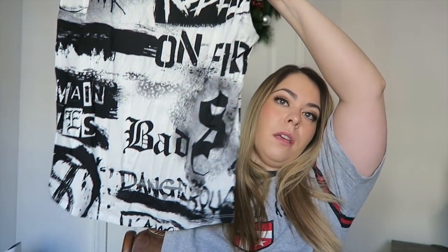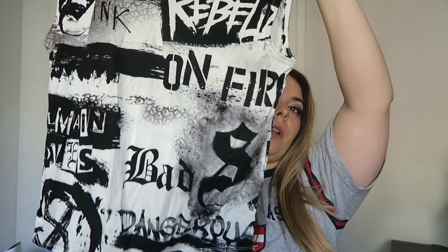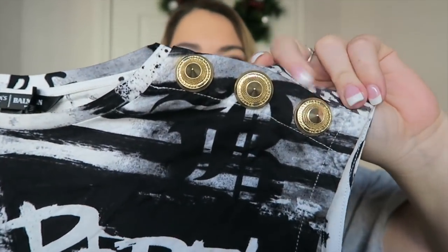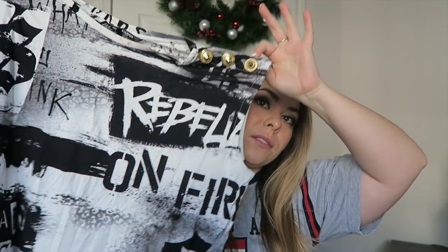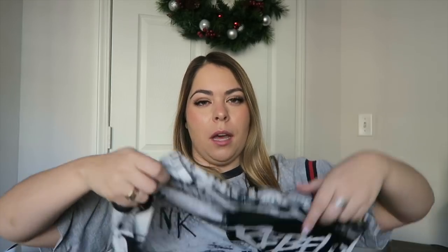The Balmain crop top has cool studs on the shoulder. I picked it up in a medium because that was the only one the store received — only two stores in my area even got the Balmain collection. It was $68, but I had coupons. I think it'll look cool under a leather jacket with my suede leggings from Torrid and suede boots with gold detail.